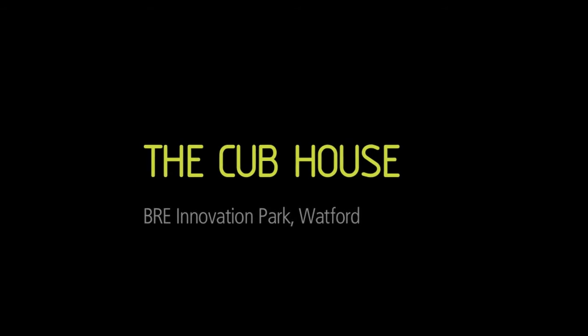Thank you for your time and we wish you all the best with Cub Homes in the future. Find out more about the Cub House and the other buildings on the Innovation Park at our website: bre.co.uk/innovationpark.